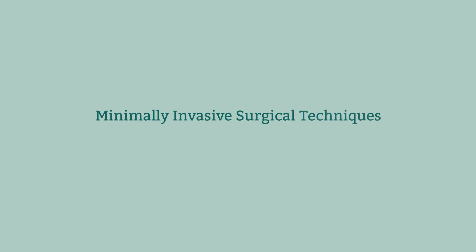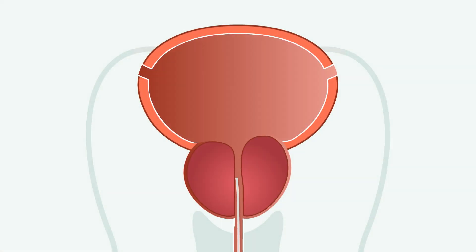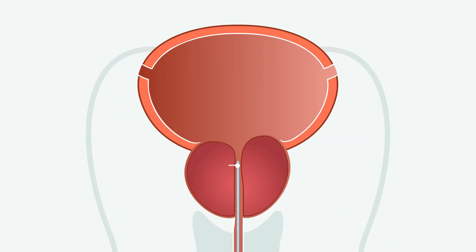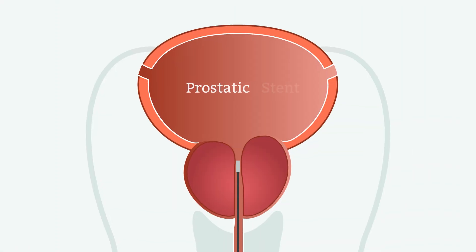Many men, however, choose minimally invasive surgical techniques, or MISTs, to treat their BPH. One such procedure involves installing permanent implants in the prostate that pull the lobes apart to unblock the urethra — this is called prostatic urethral lift. Another procedure uses steam to kill the prostate cells squeezing the urethra, known as water vapor therapy. Additionally, a permanent or temporary stent can be inserted into the urethra to spread the tissues.